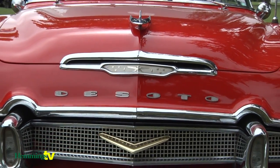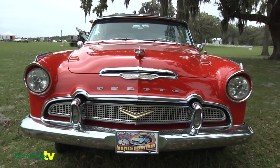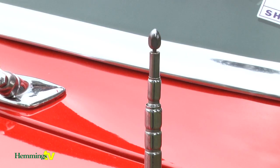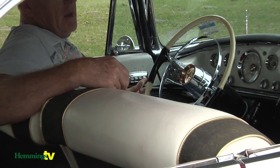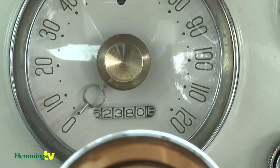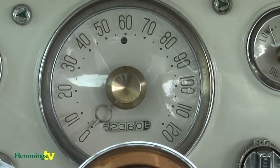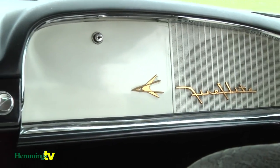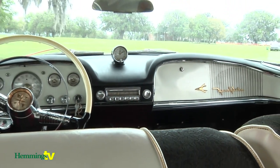We got this car in Montana. It's a very rare option car with power steering, power brakes, power windows, power seat, power antenna, tinted glass, and white walls. It had everything the factory could give you but air conditioning. A 56,000 original mile car, absolutely rust free. It went from New Mexico to Montana, and now it lives in Ocala, Florida.